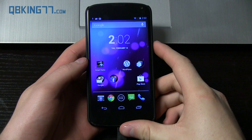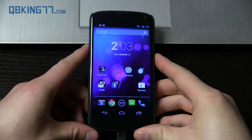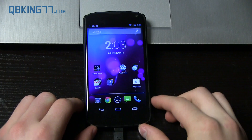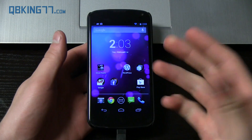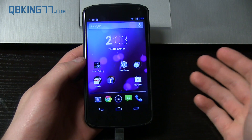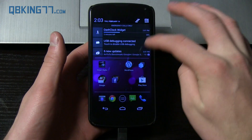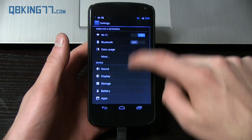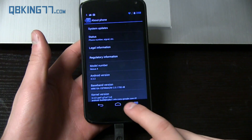Hey everyone, Tim here from QBKing77.com, here to do a video talking about the latest changes in Android 4.2.2 Jellybean, which is the latest software update specifically for Nexus devices — the Nexus 4, Nexus 10, Nexus 7, and Galaxy Nexus — that have received the 4.2.2 update. We can quickly go into Settings and you'll see About Phone. I'm on 4.2.2 right there on my Nexus 4.